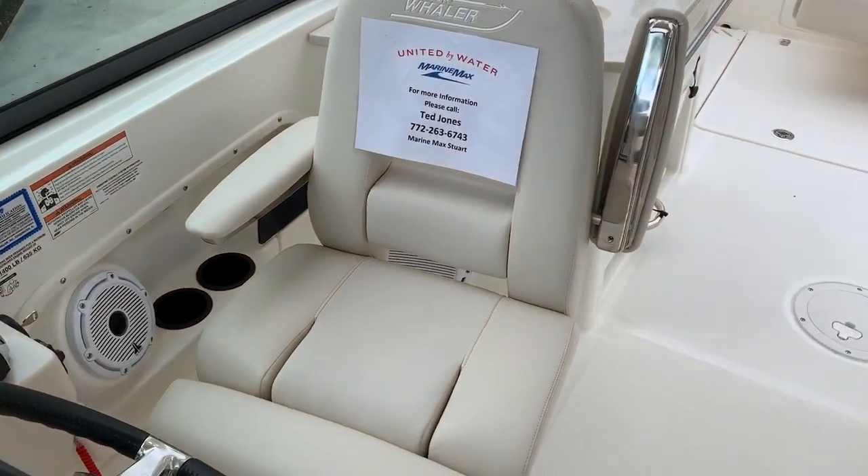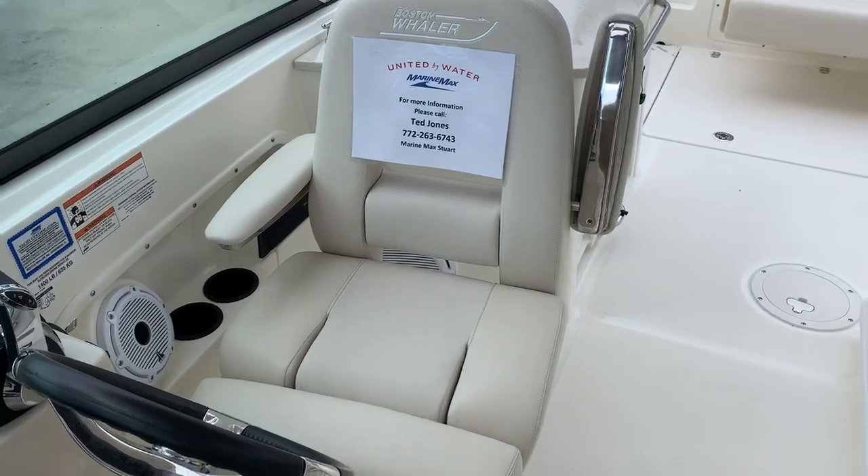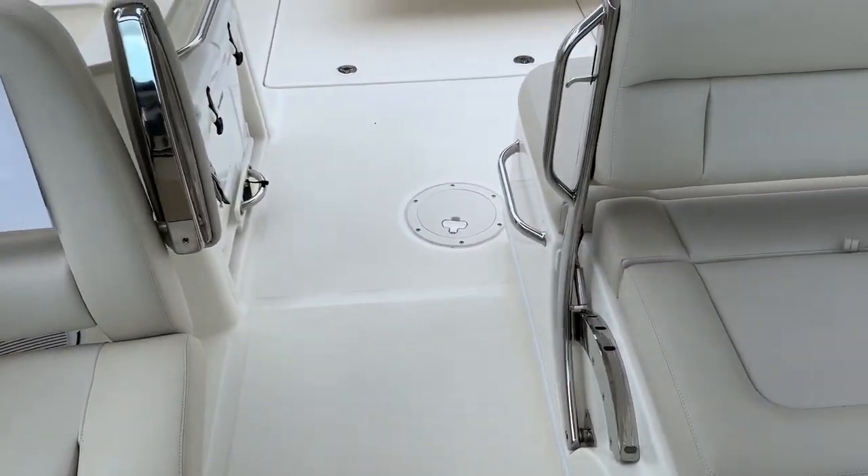This boat is equipped with a very nice helm seat that has armrests but also flips up and makes a bolster so you can stand up while driving it.